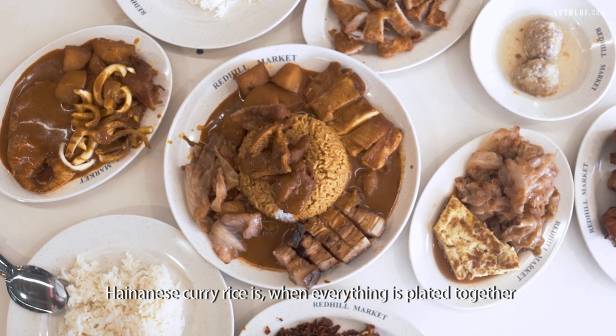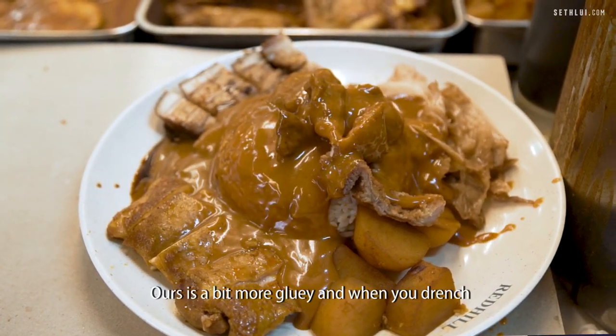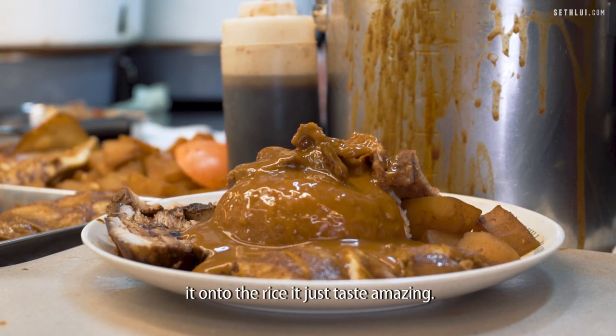The most beautiful part about Hainanese curry rice is when everything is plated together and you drench it with thick gravy. Ours is a bit more gluey, and when you drench it onto the rice, it just tastes amazing.